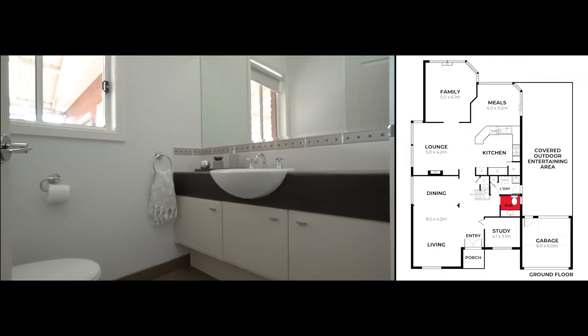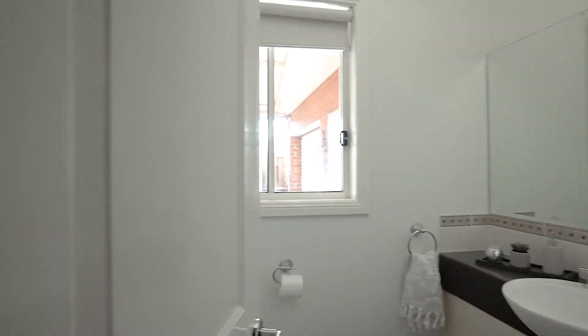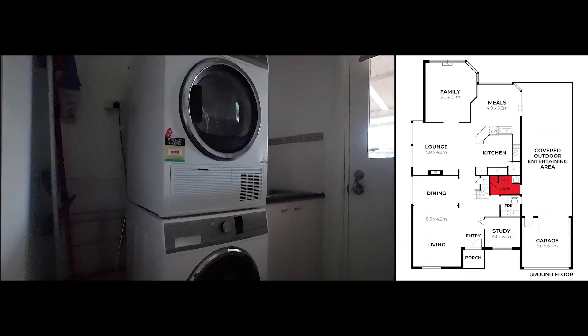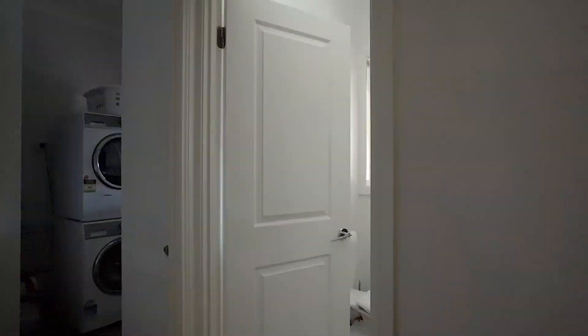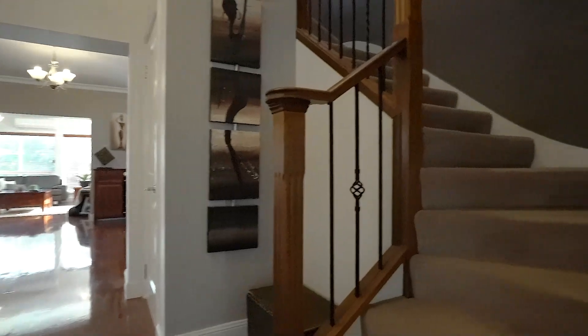Downstairs there's also a separate powder room and a spacious laundry area. You can see further down that it opens up, but let's go upstairs and check it out.